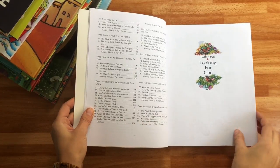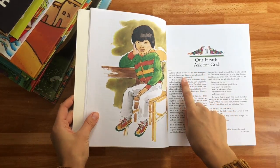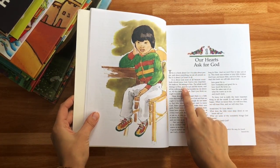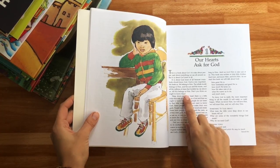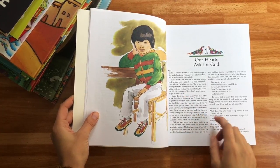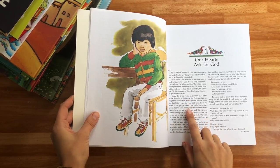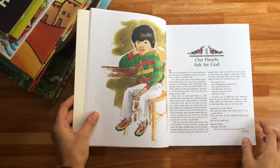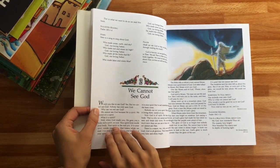I just love the way it's worded. 'Looking for God. This is a book about God. It is also about people and about everything we see all around us, but it is about God most of all. It is about God most of all because everyone should know God. God is very important. He made us. We belong to Him. The whole world belongs to Him. And the sun and the moon and all the billions of stars that twinkle far, far above us — all this belongs to Him. Don't you think we ought to know Him?'